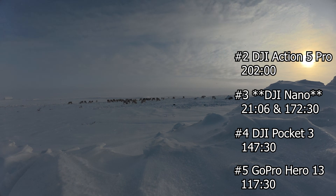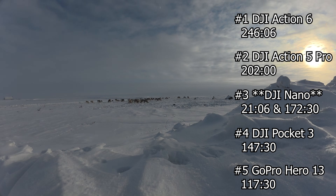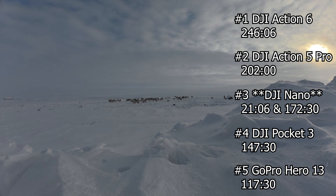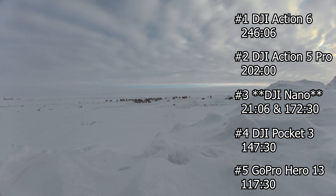Here's how all five cameras stack up on the timelapse test: fifth place goes to the GoPro Hero 13 at 116 minutes and 37 seconds. Fourth place is the DJI Pocket 3 at 147 minutes and 30 seconds. Third place is the Nano — with an asterisk, as its first run at minus 40 shut it down at just 21 minutes and 6 seconds, but using the second test result it recovered with 172 minutes and 30 seconds. Second place goes to the Action 5 at 202 minutes. And hats off to the DJI Action 6 in first place, absolutely dominating with 246 minutes and 6 seconds.